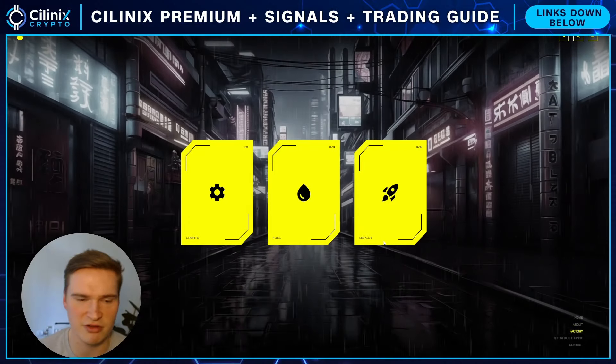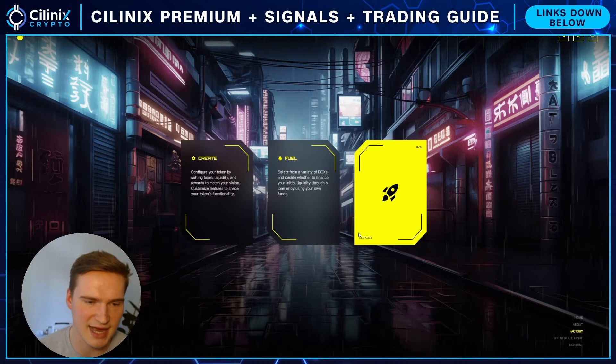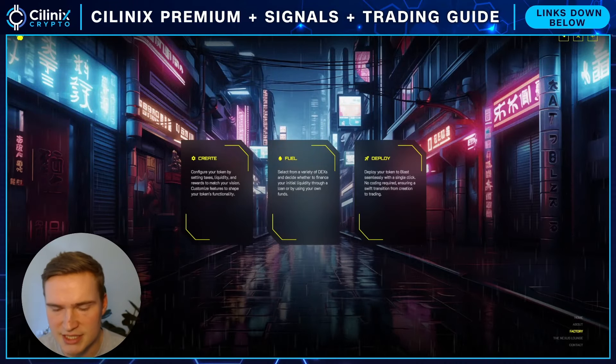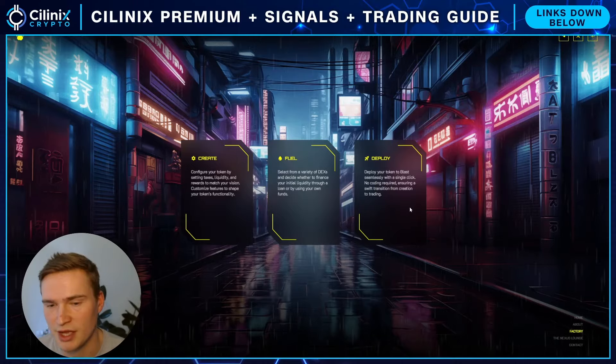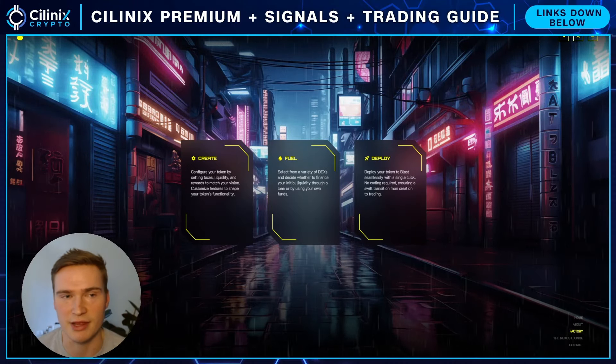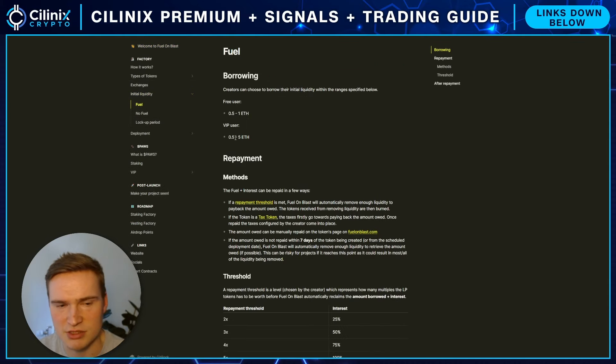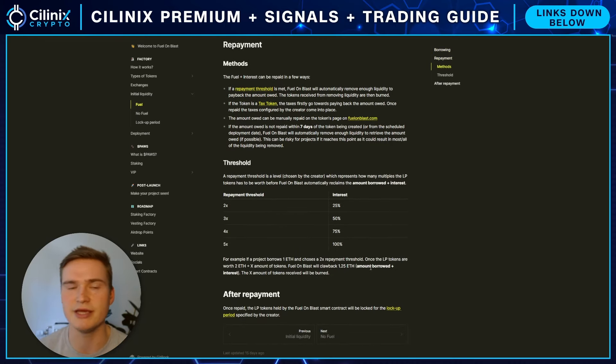To keep it simple, Fuel on Blast lets you create your own tokens — set the liquidity, set taxes, rewards, basically all the basics around a token. Then you can fuel that token with either liquidity from DEXes on Blast, which are already being used, or with your own liquidity, and then seamlessly deploy this token on Blast. The name 'Fuel on Blast' comes from that initial liquidity being fueled. This is a very attractive, easy process for launching tokens on Blast, which will be high in demand especially at launch.